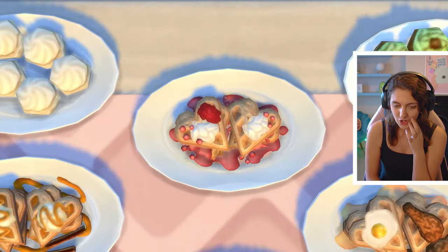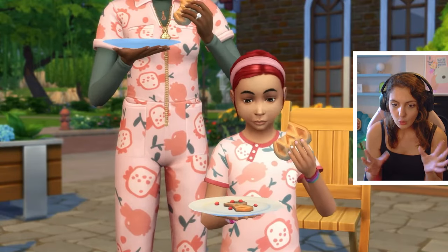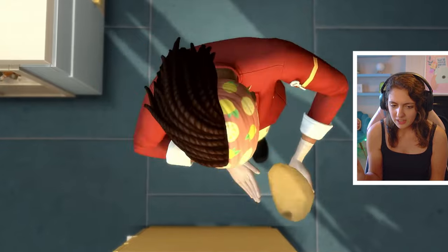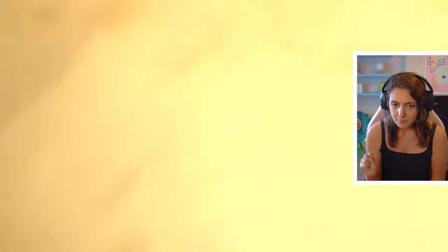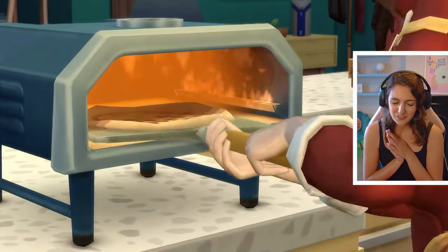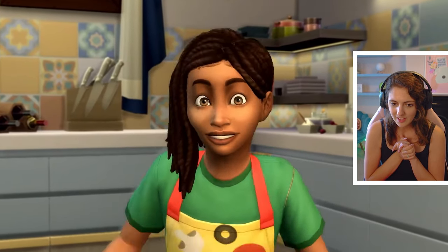Cupcakes in the oven, waffles, all sorts of things to sell. Look at those outfits — that is a whole serve. It's a whole process to cooking now rather than just watching them doing the same thing. It looks really cool.